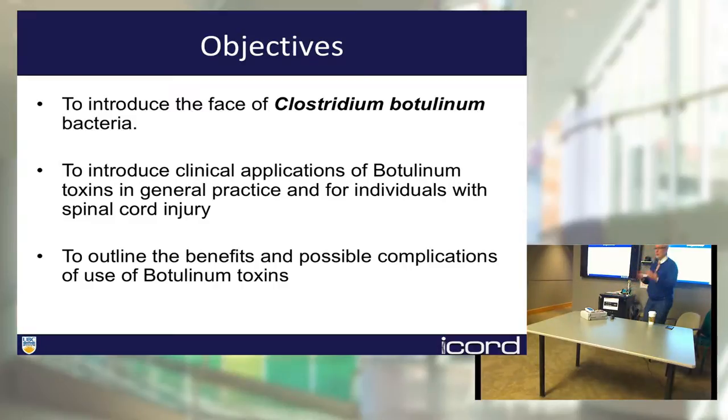What I will talk about today: first, I will introduce you to the bug which is responsible for production of toxins. We will talk about botulinum clostridia, one of the bugs hugely important for this topic. I will talk about a variety of toxins and their present clinical applications, and specifically the benefits or possible complications when treating individuals with spinal cord injury with various botulinum toxins.